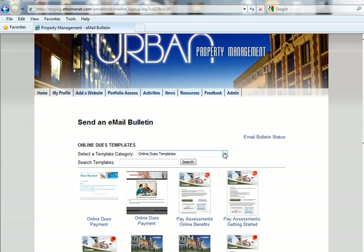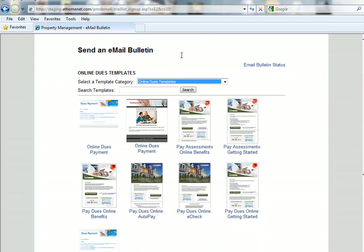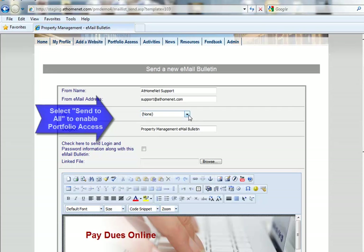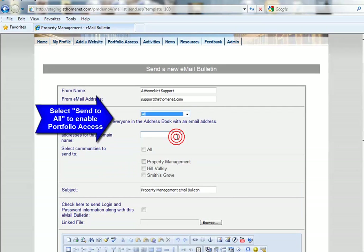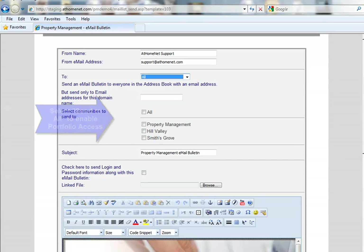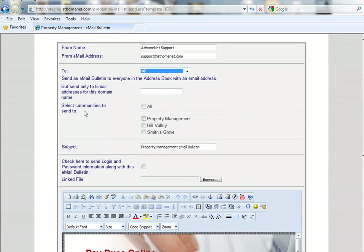We'll look through our online dues templates and select one. We'll want to select 'To All,' and here you'll notice this box where you can actually check to send to all of your communities.